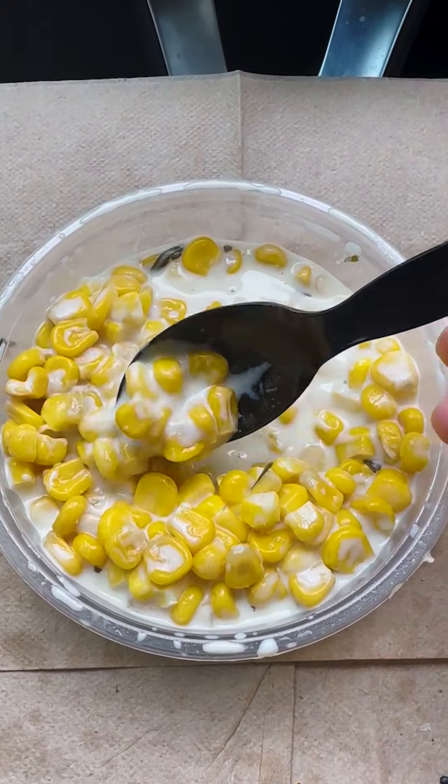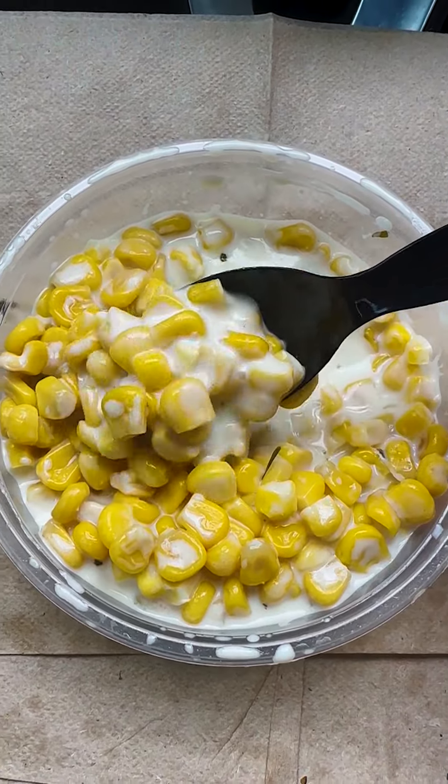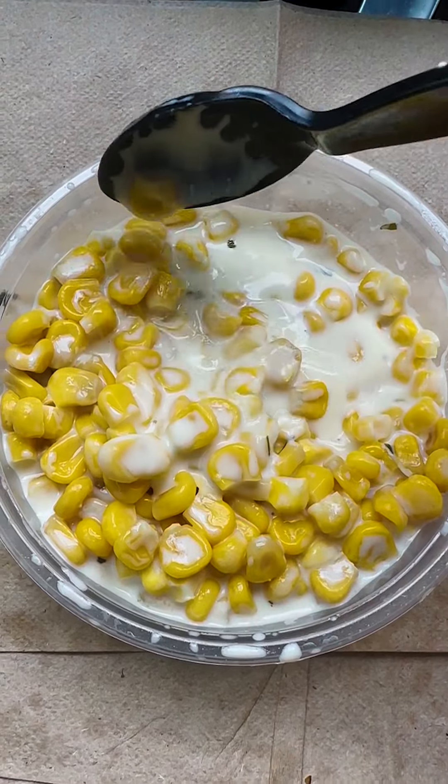Next, we got the creamed corn. This looks super creamy. Let's get a nice little spoonful. This thing has slap-your-face type of flavor — it is so flavorful. It's super creamy, a thick sauce that coats the corn very well. The corn is cooked nicely, tender, and soft, it pops through your mouth. And you get a good amount of sweetness from the corn too. Very good.